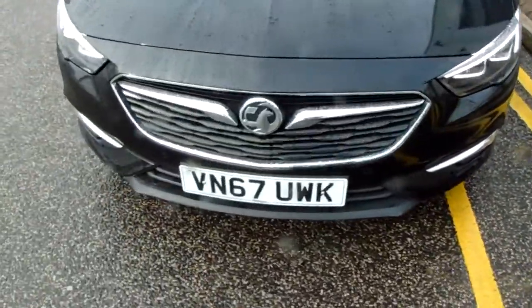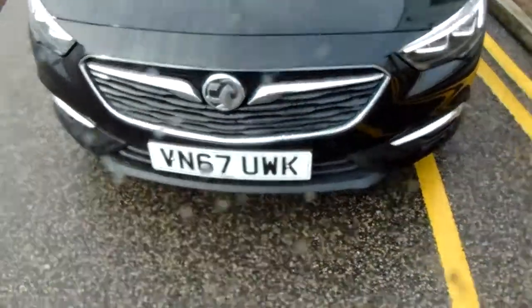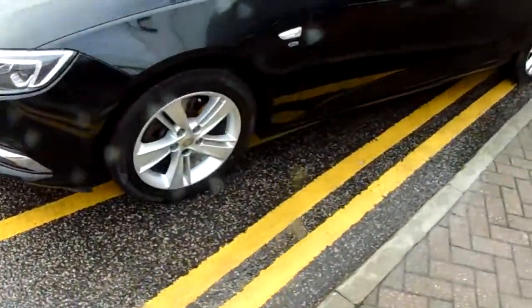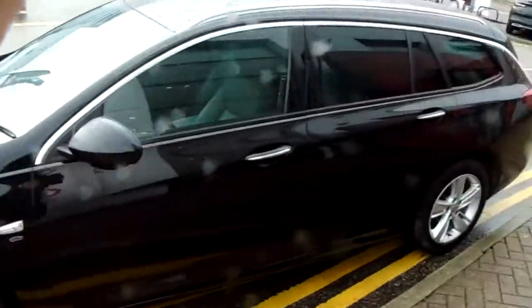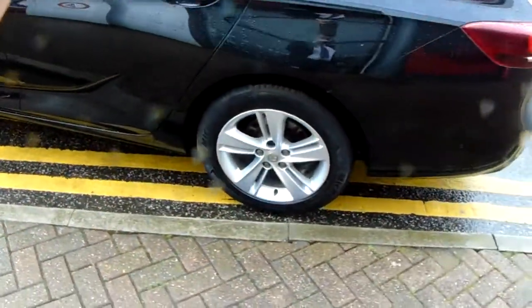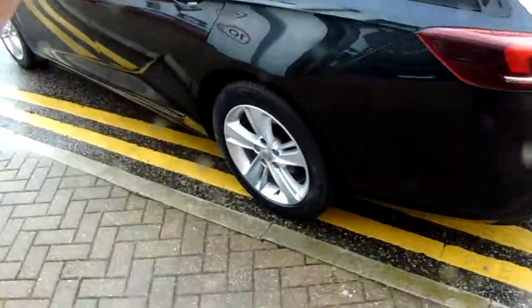If you have a look along the front bumper of the car, you can see that the car does have front parking sensors. It does also have rear parking sensors, which I'll demonstrate at the back of the car. The car itself is finished in black and you have 18 inch alloy wheels, as you can see just here.